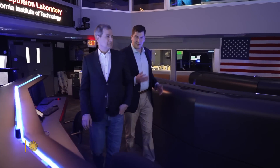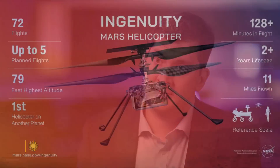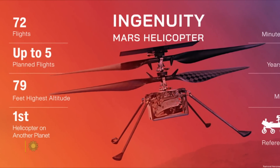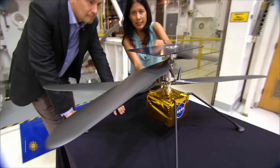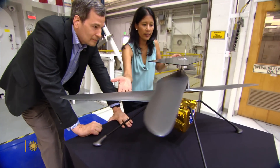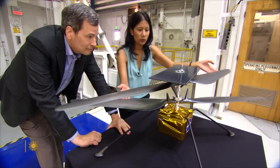Project manager Teddy Zanetos explained: Mars 2020, to be fair, is a science mission — go get some samples and prepare to bring those samples back home. Anything that's not that is taking away resources. In the end, NASA decided that Ingenuity could fly briefly, five times tops in the first 30 days. After that, no more distraction from the main mission.